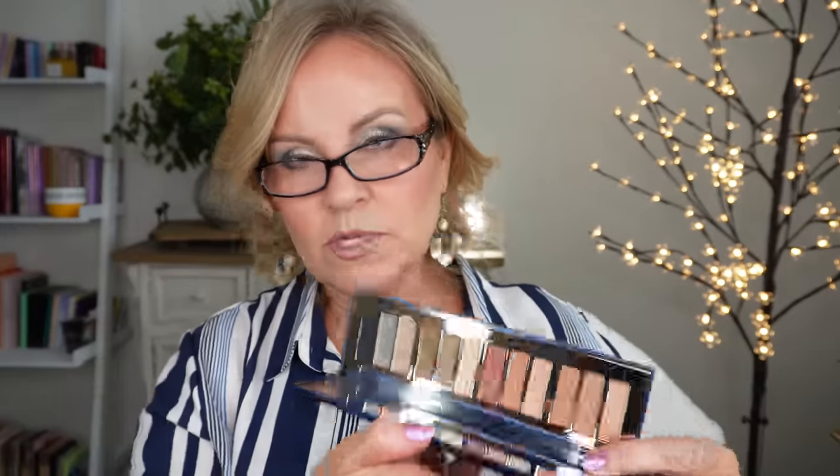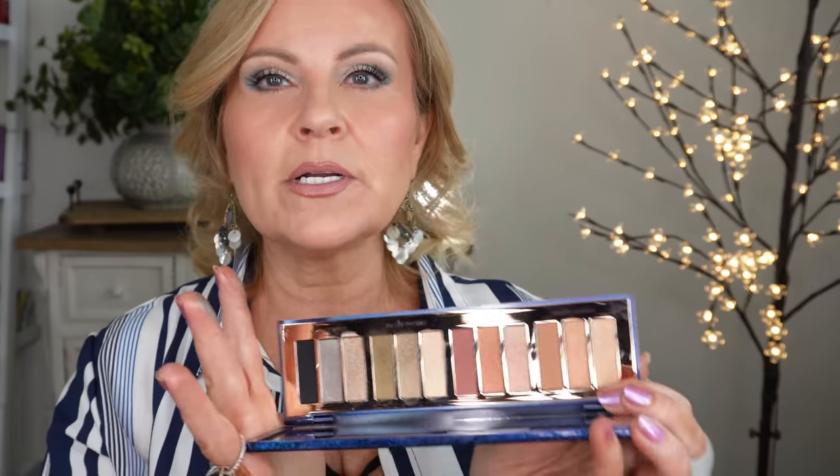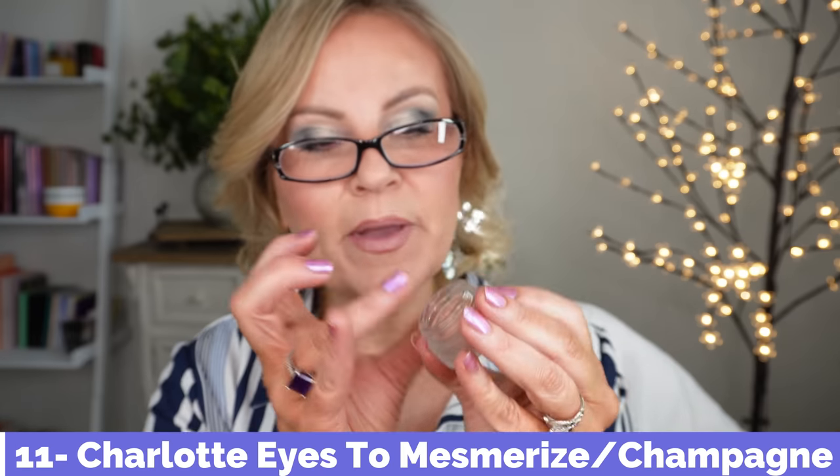I also got the Starry Eyes to Hypnotize palette during the holidays, and I was so disappointed in that one too. I liked the color story but I think it's her packaging that sucks us in — it's so pretty that you assume the products must be great. I just can't get on board with her eye shadows. I do like her Eyes to Mesmerize liquid product in Mesmerize — the champagne shade is good and doesn't flake or accentuate texture — but I wouldn't repurchase it.